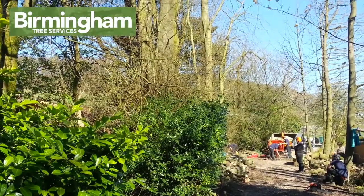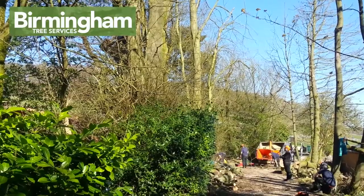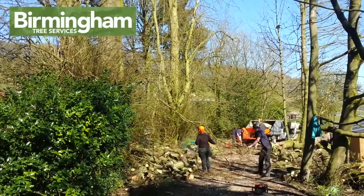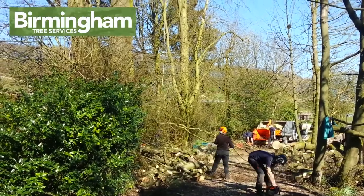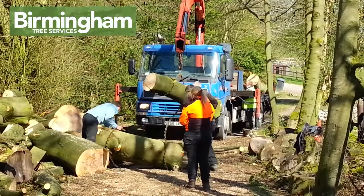Hi, this is Amanda from Birmingham Tree Services. As the branches come down, we process them through the wood chipper. All the tree gets recycled. The wood chip is used for biomass fuel, and the large timbers get processed into various items such as planks, beams and fuel.